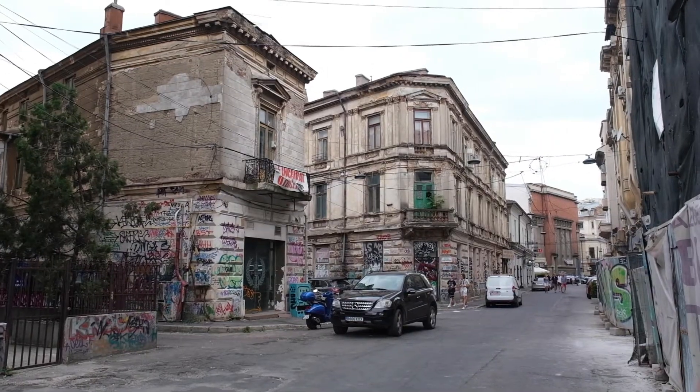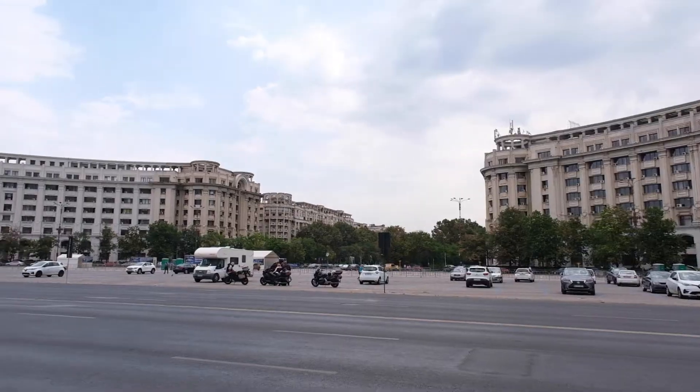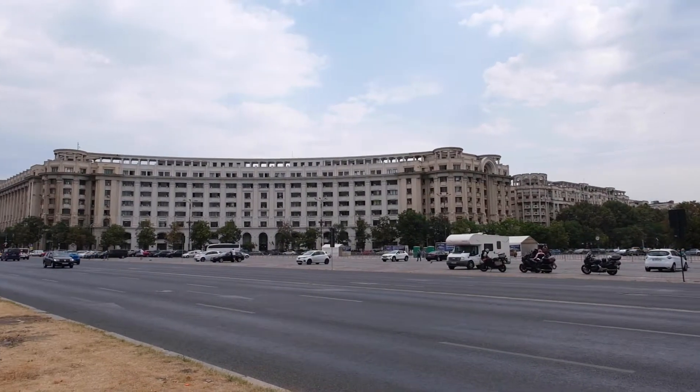I'm really liking the Old Town of Bucharest. A few areas are obviously a bit run down, but it still has that typical European charm with a unique touch to it as well. The weather is also super nice — for the first time on this trip there are actually some clouds in the sky, which makes it just a bit more enjoyable to explore the city.